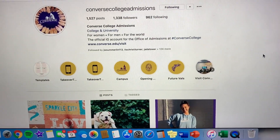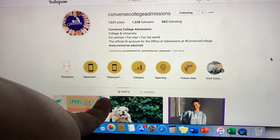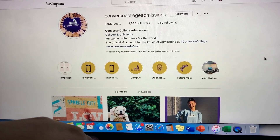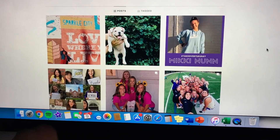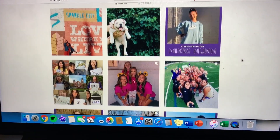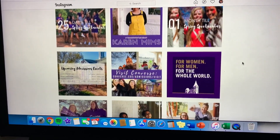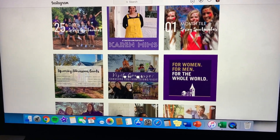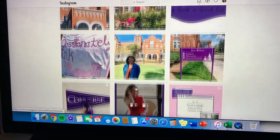I am working right now — I am the Converse College Admissions social media intern, meaning I run this entire page. I just fixed up our bio and posted a photo talking about the city of Spartanburg. Definitely go check this page out — I work very hard on it. Everything from this post up is what I have posted.